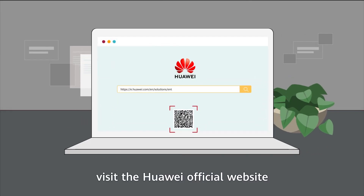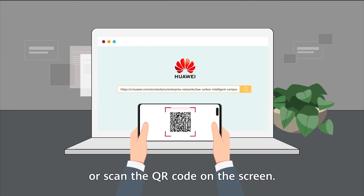For more details, visit the Huawei official website or scan the QR code on the screen.